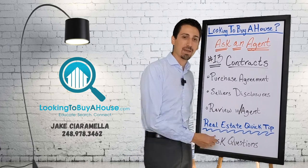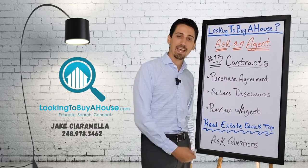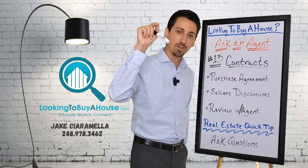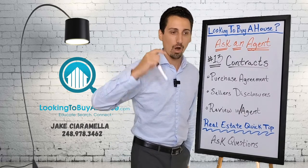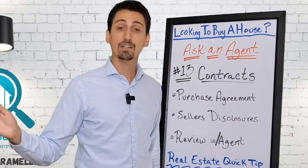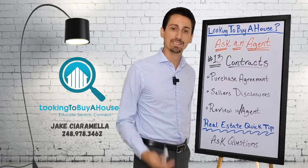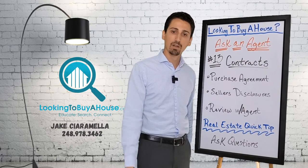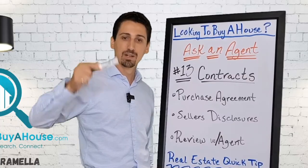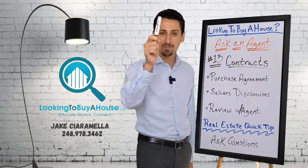Review with an agent. Make sure you're asking all the questions from beginning to end, because this is your purchase, this is your life, this is your money on the line. Do not walk through this thinking that whoever's guiding you is leading you to blissfulness — it's not always that way. If you have any questions, drop them below. Hit subscribe. I appreciate you guys being here. I'm Jake, the creative looking to buy a house dot com. Keep smiling, my friends.